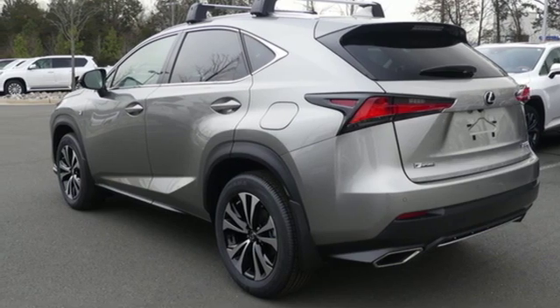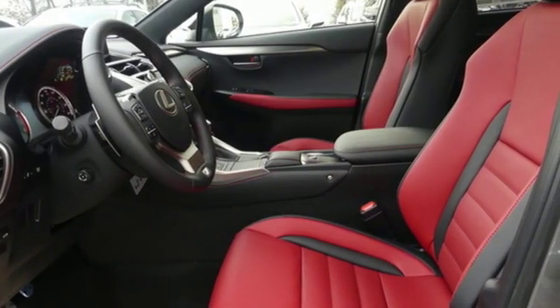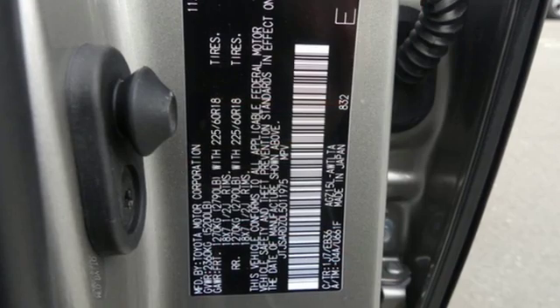Rear parking sensors, streaming audio, doors and push-button start proximity key, power telescoping steering column, auto-dimming rear-view mirror, and automatic transmission.